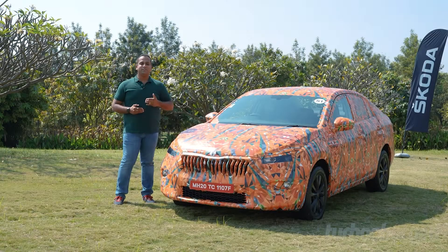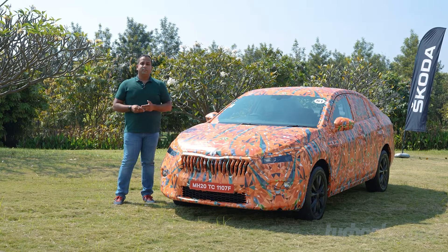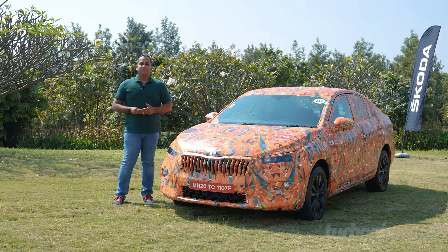The launch of the Skoda Slavia is still some time away — expected to go on sale around February or March 2022 — with the global premiere expected in November. The first driving impressions have certainly been good. It's been great to experience Skoda's upcoming sedan, especially given that we've always liked Skoda cars for their driving feel. As a replacement for the Rapid in the Indian market, the Slavia is bigger, sportier to drive, more spacious, and packs some fantastic engines — making it a very interesting proposition.